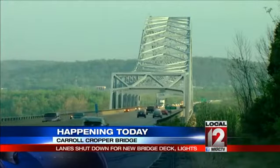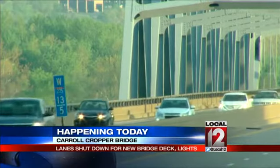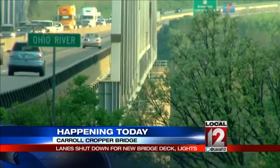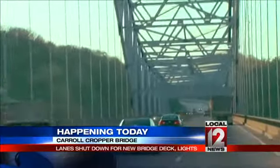A new lighting system is also going to be put into place. If you're familiar with the Carroll Cropper Bridge, you know it's not very well lit, so expect your morning commute to be significantly longer if this is on your route. You are urged to seek out alternative routes — simply avoid it altogether if you can.